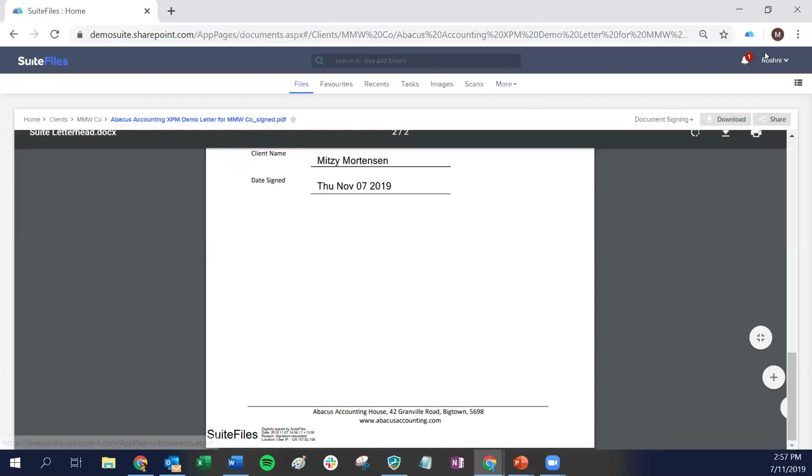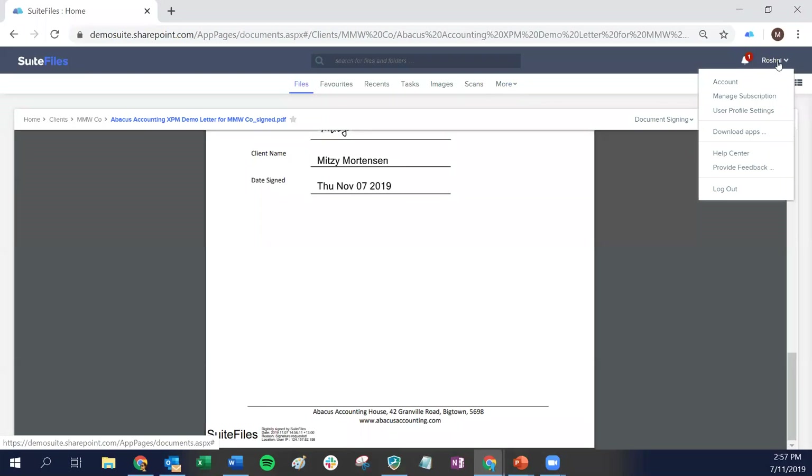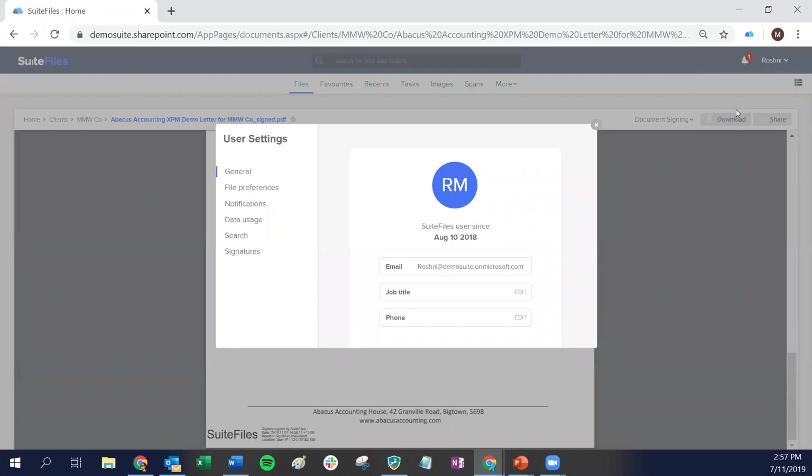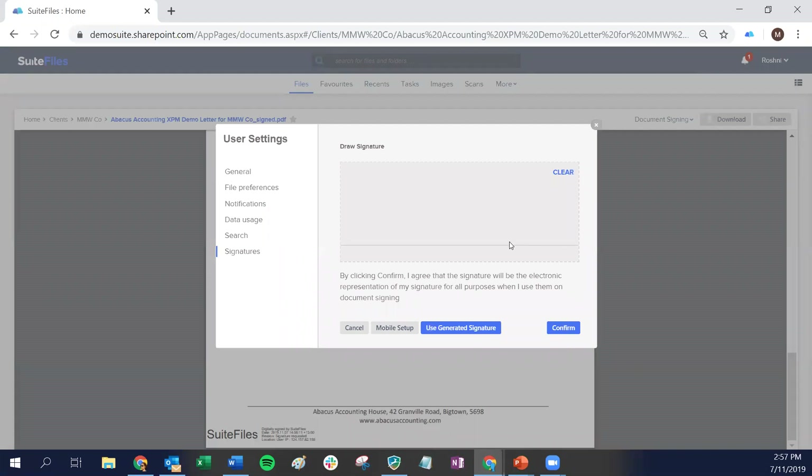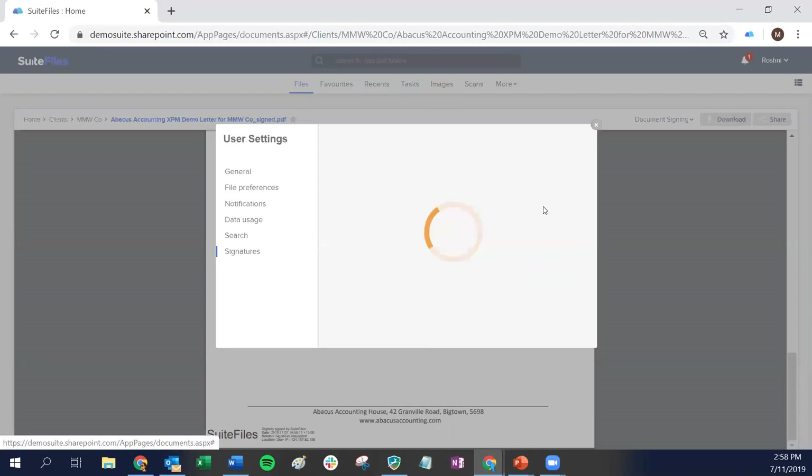If you click on your username in the top right corner and go into User Profile Settings, at the bottom of that list you'll find Signatures. That gives you the ability to edit your own signature that will go on every document you sign with Suite Files. You can use a system-generated signature that comes by default, or go through Mobile Setup if you don't have a touch screen — just scan the QR code with your camera and follow the steps. That's a really easy way to get your custom signature created.